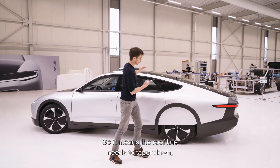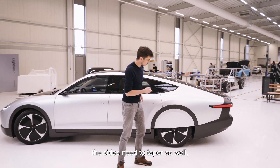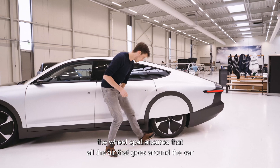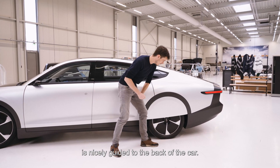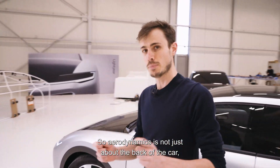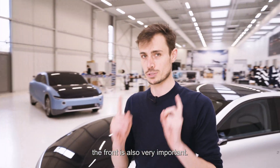The third important step is aerodynamics. It's crucial to have a small rear surface, so the roofline needs to taper down and the sides need to taper as well. The wheel covers ensure that all the air going around the car is nicely guided to the back of the car.